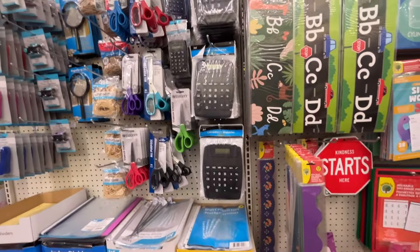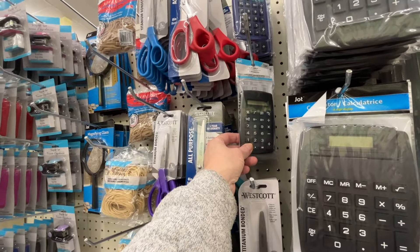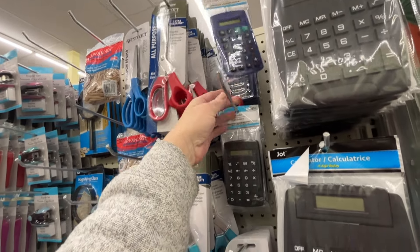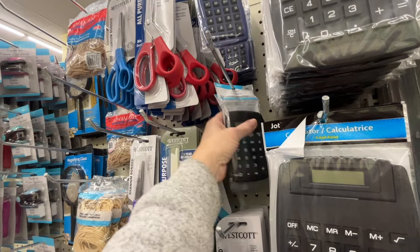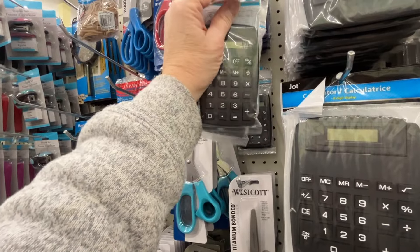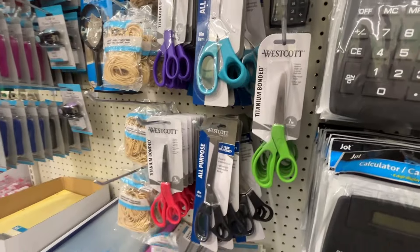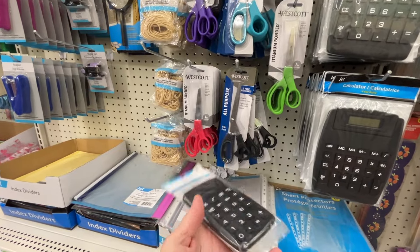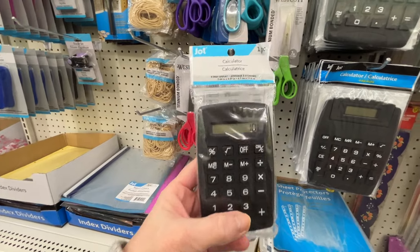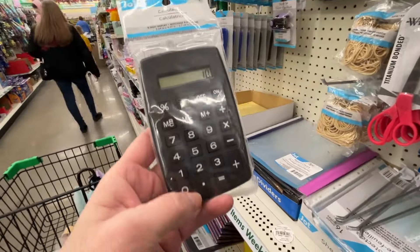Over here in the office supplies I'm looking at these calculators because I got John one at Walmart not too long ago and it broke, so he needs a new one. I'm going to grab him one of these black ones. I'm not going to take the one in the front though - I'm going to try this one out just to make sure it works. Five plus five equals ten - it does work. He's going to get that calculator.